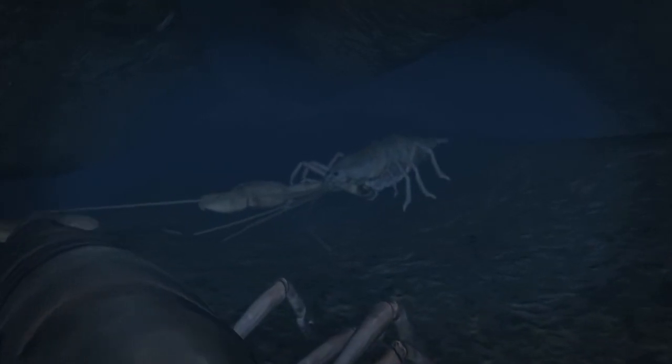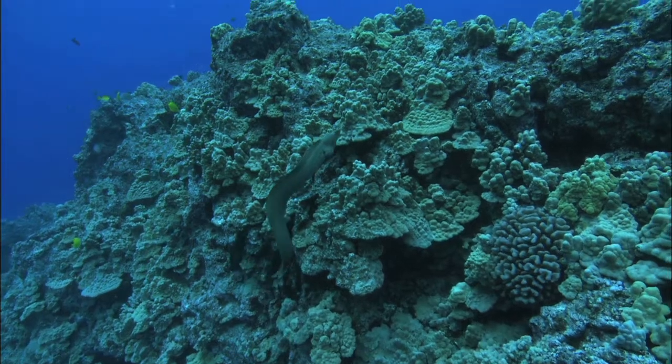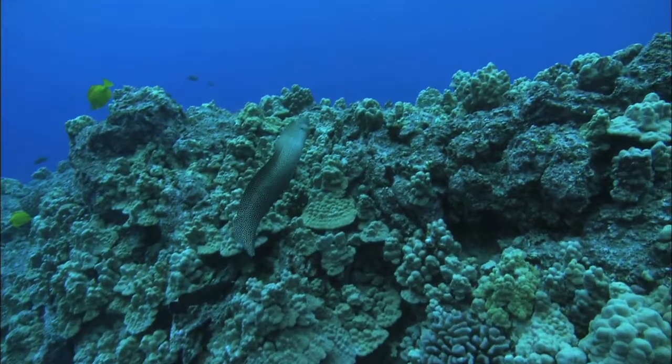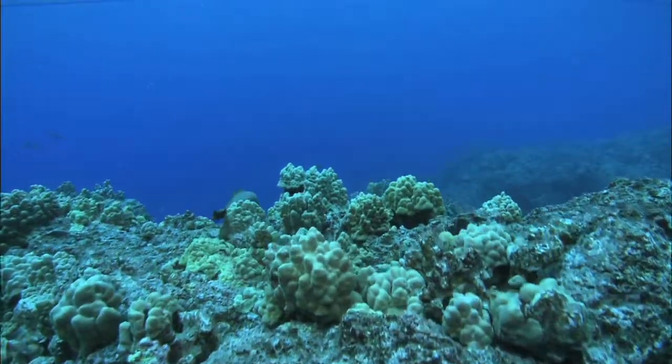Outside the burrow, the snaps combine with the snaps of thousands of other shrimp, making the crackling heard in coastal waters around much of the world.